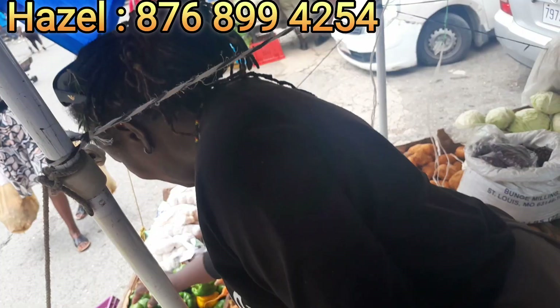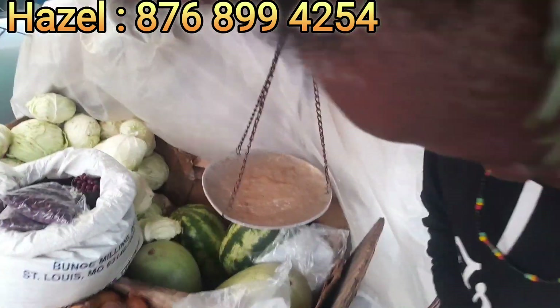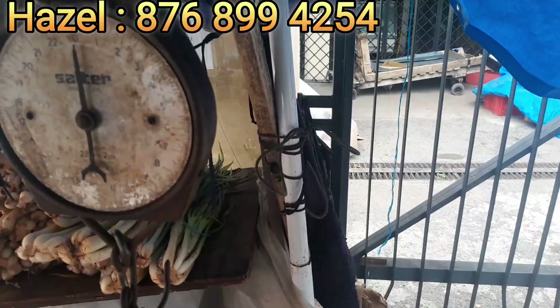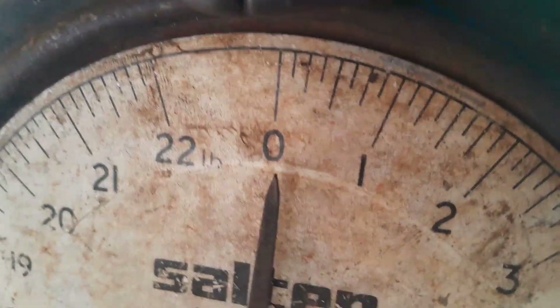The onions are $300 a pound right now, and the carrots are $300 as well. She's weighing the sweet pepper here. I'm showing everybody that vendors in the market don't cheat people — they use a scale and you can dispute it if the scale is wrong. When you come to the market, you get quality and value for your money. She sets it exactly on zero and makes sure one pound moves from zero to one. It's a scale that is always set correctly.